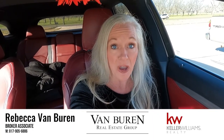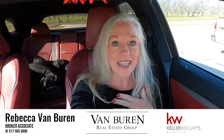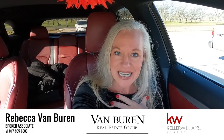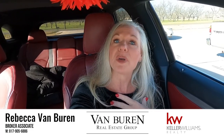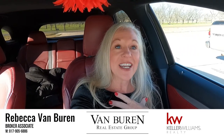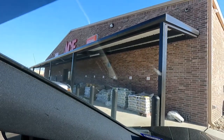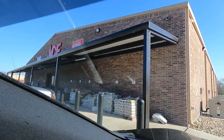It is a beautiful spring day in Pecan Plantation. I am Rebecca Van Buren, a licensed real estate broker here in the great state of Texas. I live and work in Pecan Plantation in Granbury, and we are going to go check out the Ace Hardware store. Stay tuned.